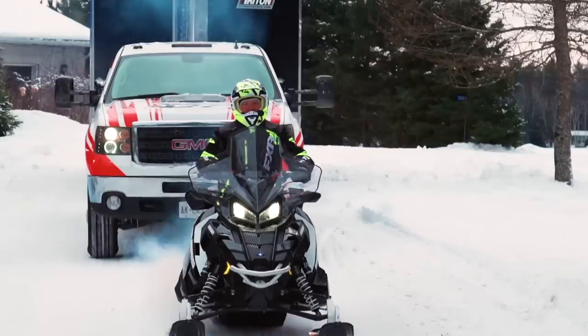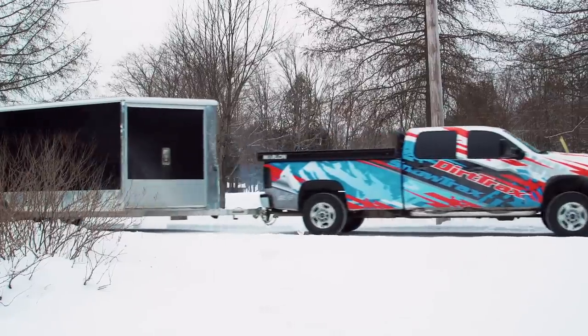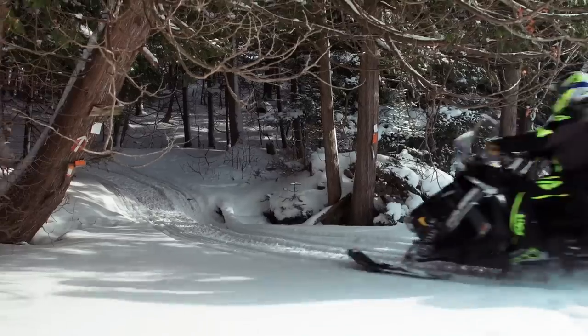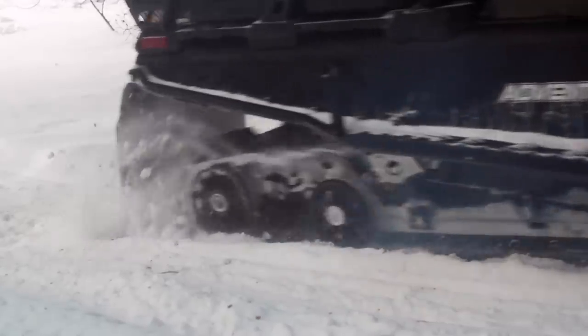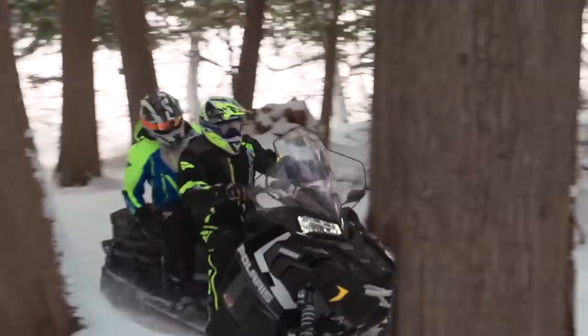If you own a Titan, you can make extra money doing roadside assistance. The Titan's 20-inch wide by 155-inch track makes the sled pretty much unstoppable, putting maximum traction to the ground and remarkable flotation in deep fluff.